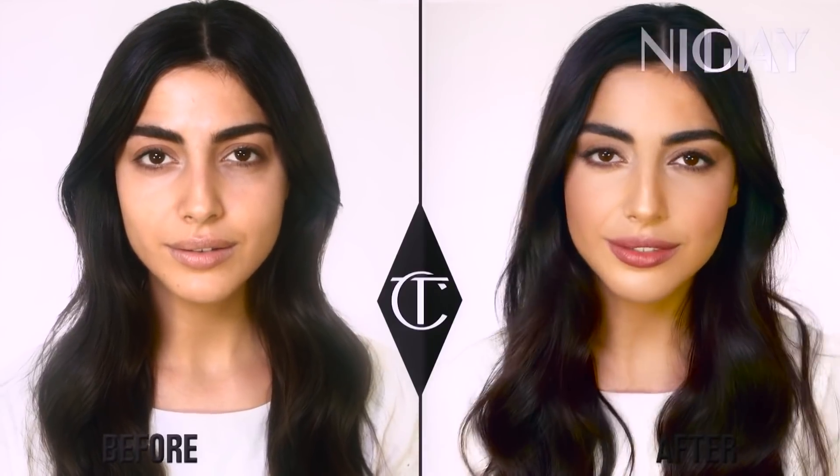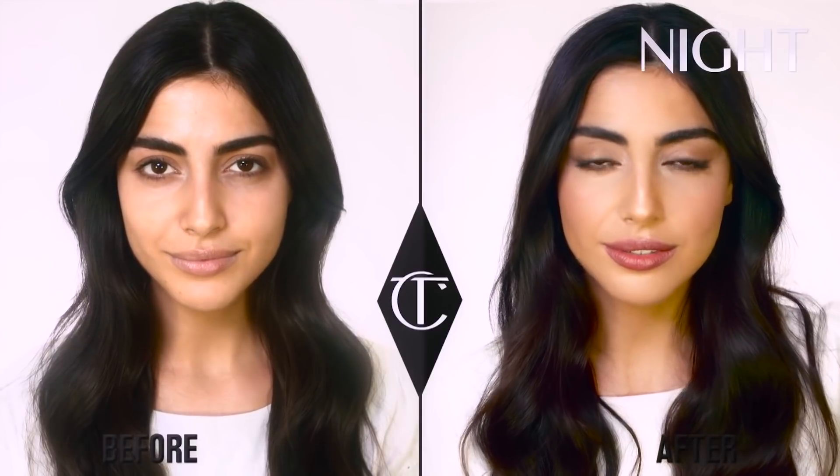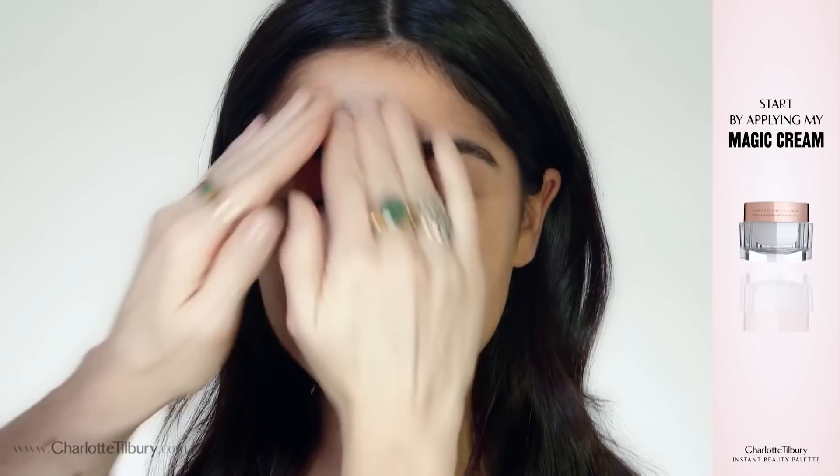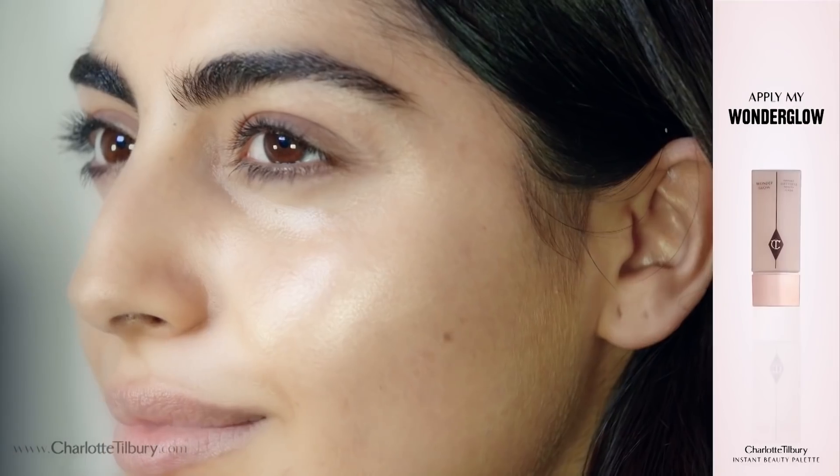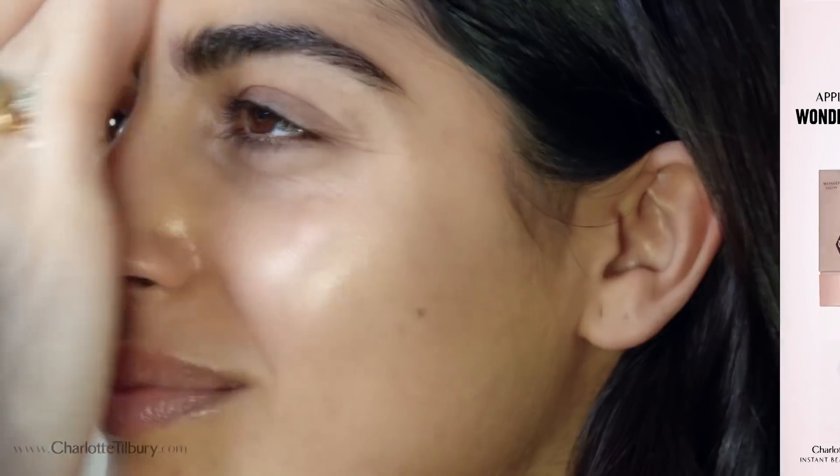Introducing my natural smoothing, radiance enhancing beauty palette that will take you from desk to dinner in seven easy steps. Start off by using my Magic Cream — it's so beautiful and it creates the most wonderful canvas. Next I'm going to apply my Wonder Glow, and Wonder Glow I always say is like Gisele Bundchen's supermodel in a jar.